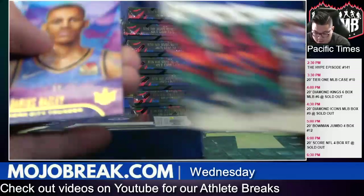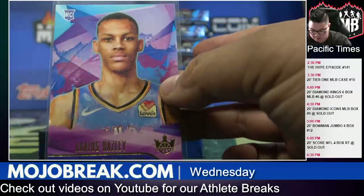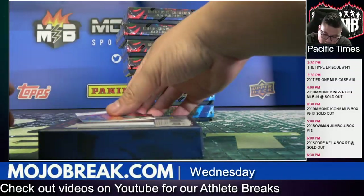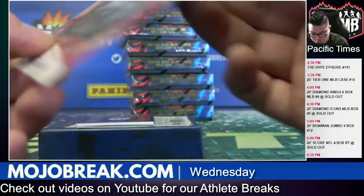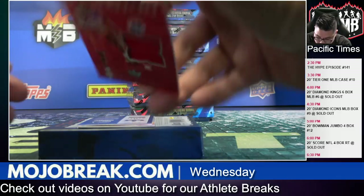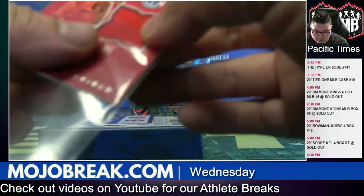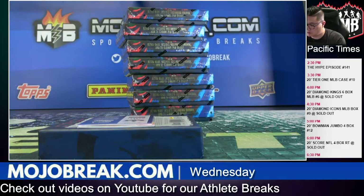Let's start with a level one Darius Bazley rookie base card for the Thunder. First base parallel is a red John Collins for the Atlanta Hawks, red parallel base, number 149 ATL. First hit of the break is an Admiral Schofield, 142 out of 179, Art Nouveau rookie jersey for the Washington Wizards — congrats M La Rosa!